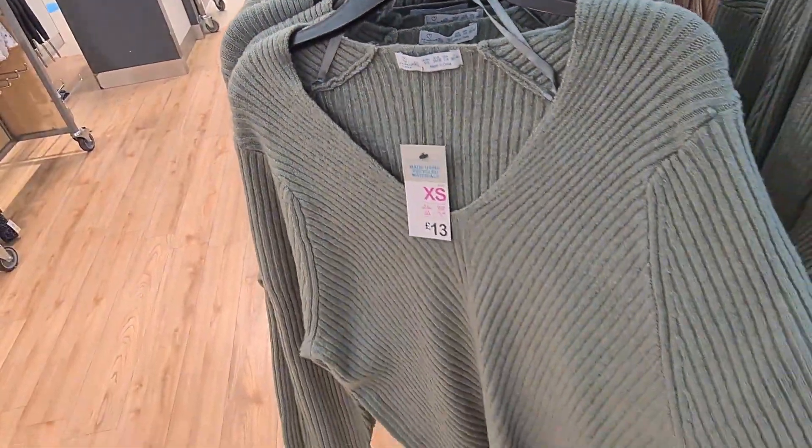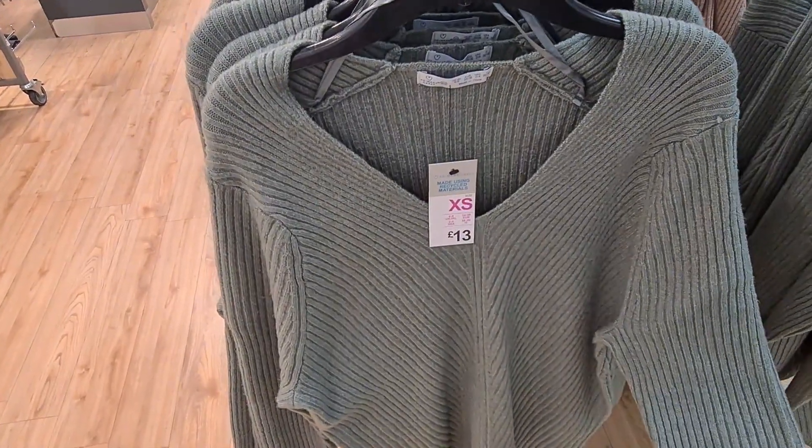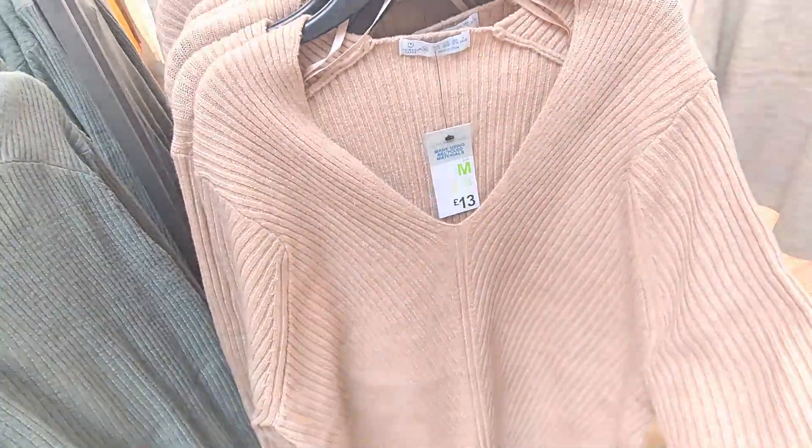They have ribbed jumpers which are a wee bit more oversized, so they have them in green. These are £13. If you don't like that colour, then they also have it in a sort of blush pink colour.